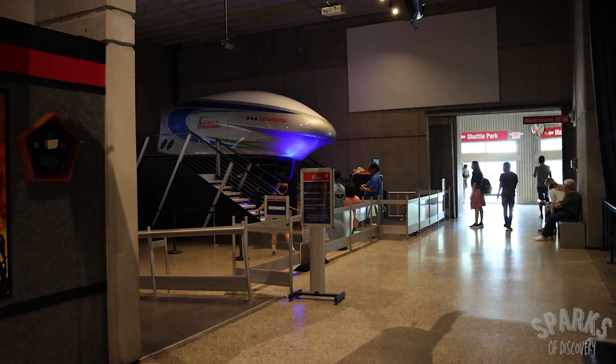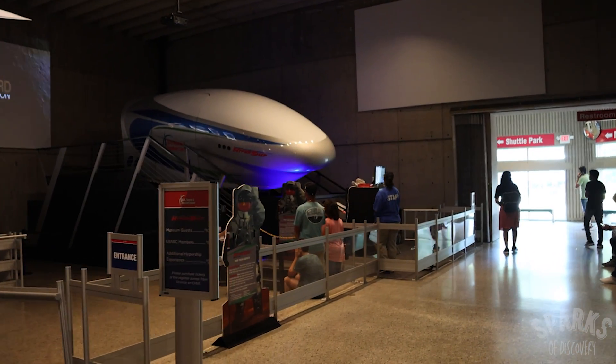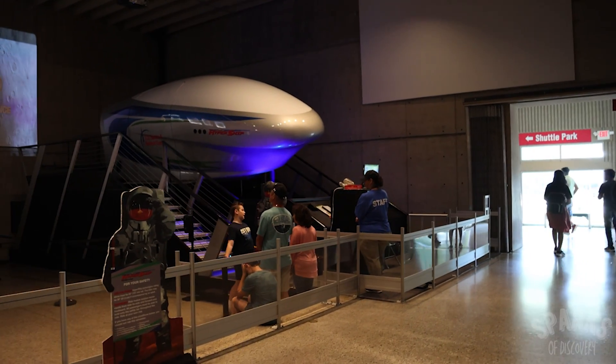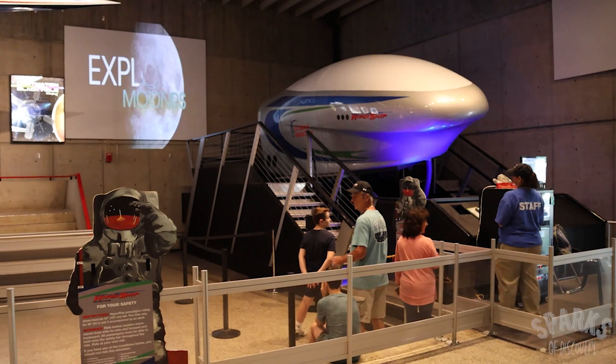After making your way through the military exhibit, you can try out some different simulated air experiences to find out if you have what it takes to be a NASA astronaut. These are not included in the admission price, but they look like a lot of fun.